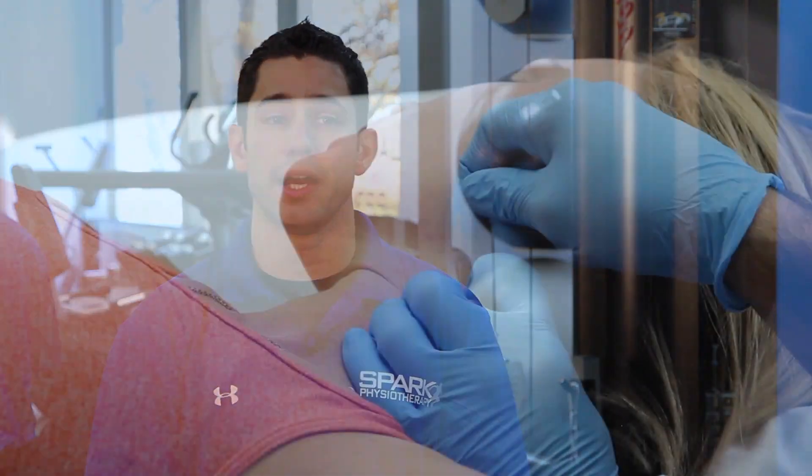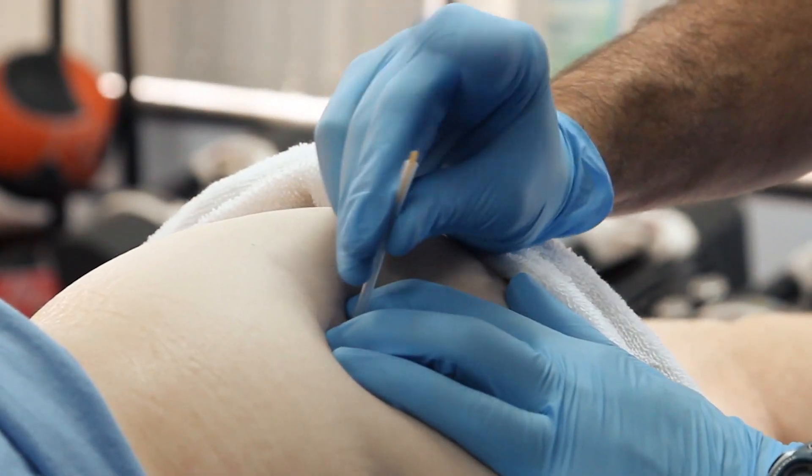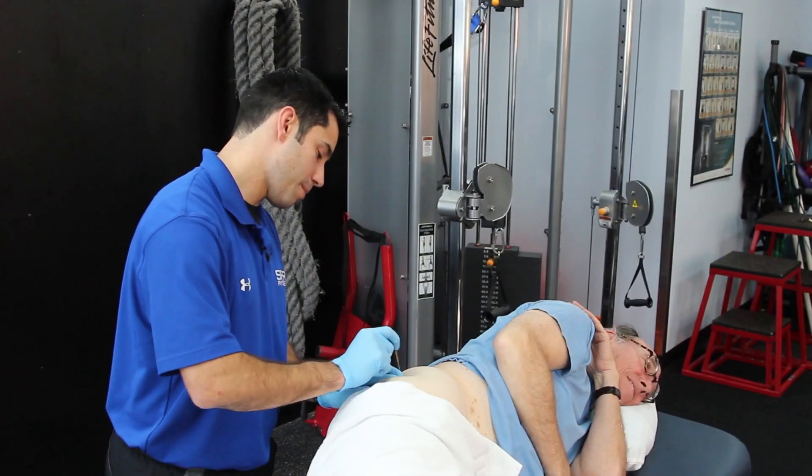I'm Dr. Carlos Barrio at Spark Physiotherapy in Alexandria, Virginia. Today we're going to discuss some of the benefits of trigger point dry needling. Dry needling is a neat adjunct to treatment when we can't focus in on one orthopedic issue that might be causing the pain.